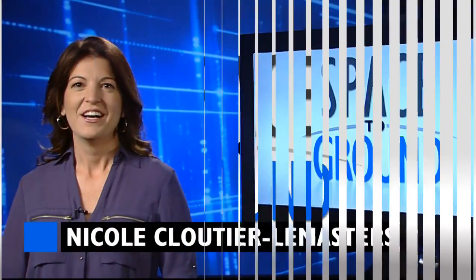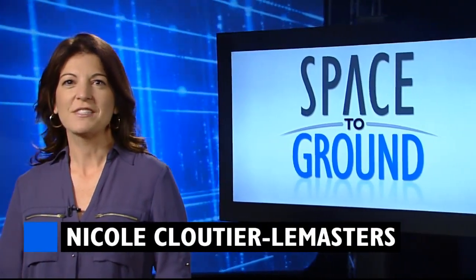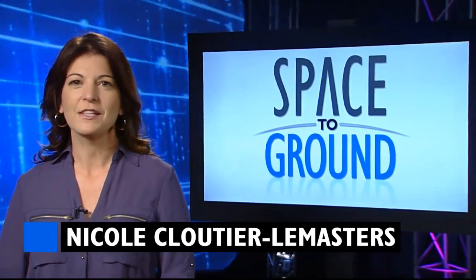Houston Station on Space to Ground. Welcome to Space to Ground, your weekly look at what's happening on board the International Space Station. I'm Nicole Kludiela-Masters.